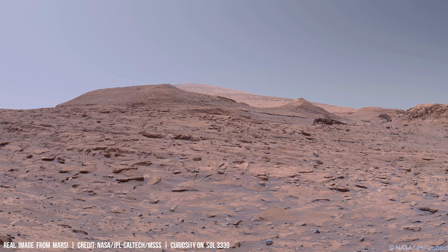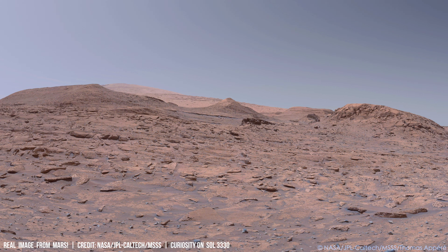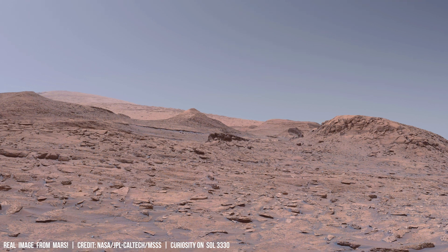Mars, with its thin atmosphere primarily composed of 95% carbon dioxide, presents a significant challenge for energy production compared to Earth.